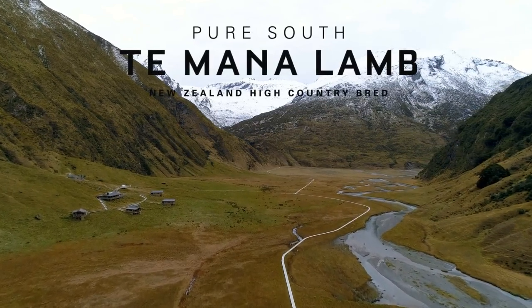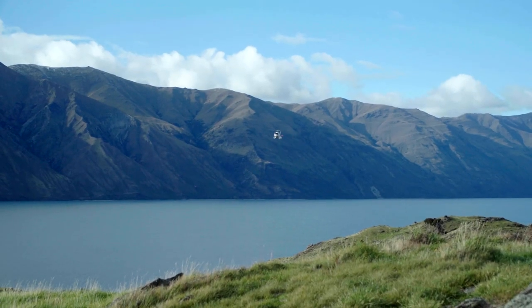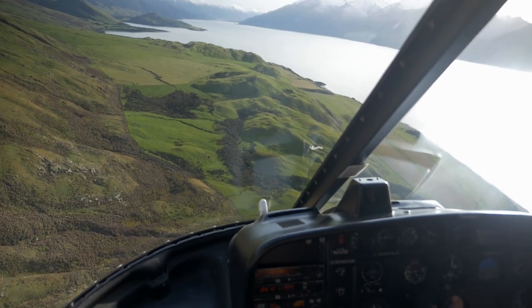Here in the Alpine Zone at Minaret Station, a combination of selective breeding and the free-range life produces succulent, tasty, healthy lamb.